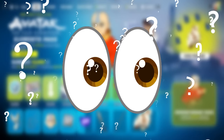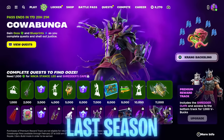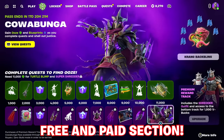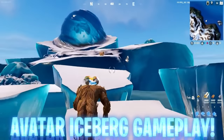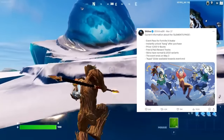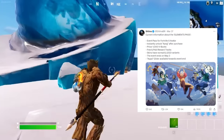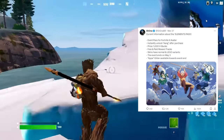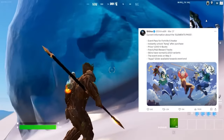What I mean by Event Pass — just like we saw for the TMNT collab last season — is a separate tab full of its own rewards in a free and paid section that we can choose to upgrade for 1,000 V-Bucks in the premium version. According to current information, it's going to be called the Element Pass, the Event Pass for Fortnite X Avatar. Instantly unlock Aang after the purchase of 1,000 V-Bucks, it has free and paid rewards, skins have normal and Lego variants already made, the event ends May 3rd, and the Appa Glider will be available toward the event's end.